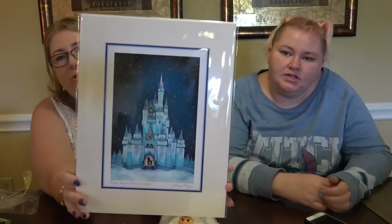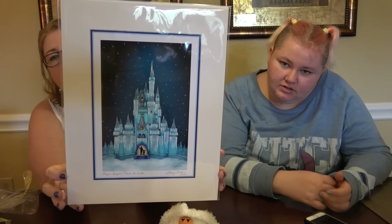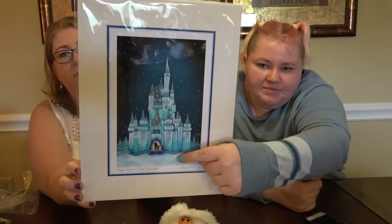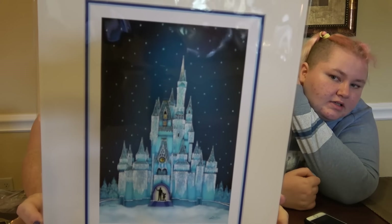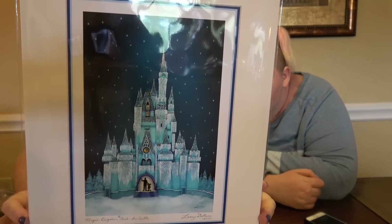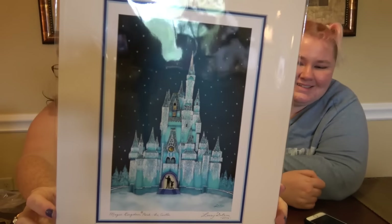I got this last night — this is my last purchase on the way out after 12 o'clock. I wanted to get a nice print from this trip, so that's what I got, and I'll get it framed. There's Mickey and Walt Disney in the castle. It's done by Larry Dotson and it's got the date on it, which I think is pretty cool.